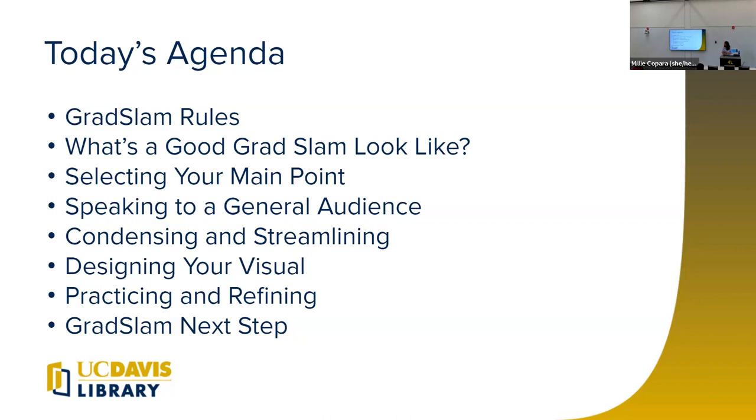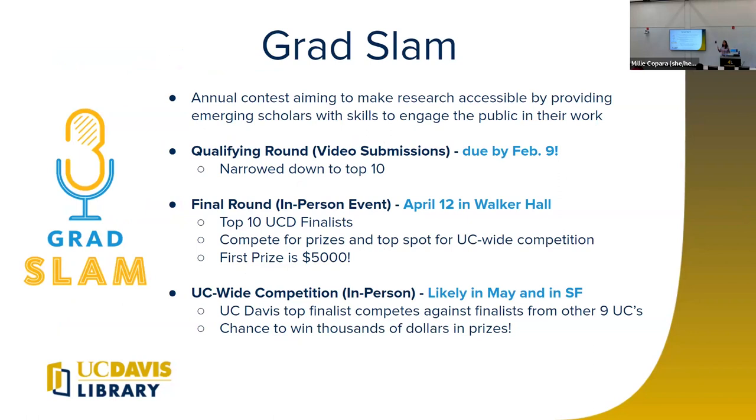You've probably seen Grad Slam in other places, but if you don't know exactly what it is, it's essentially a professional development opportunity to communicate your research. This competition was modeled after one developed in Australia called the Three Minute Thesis, where graduate students are challenged to present their research in three minutes or less. The University of California developed their own version called Grad Slam, and every single UC has the same competition. At Davis, it's an annual contest to communicate research — a professional development opportunity to convey your research to anyone and build presentation skills.